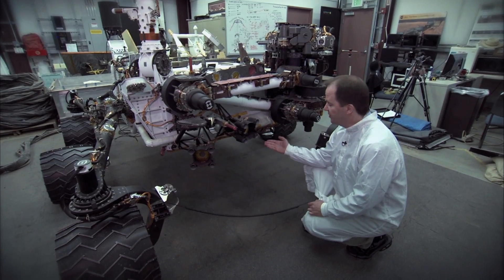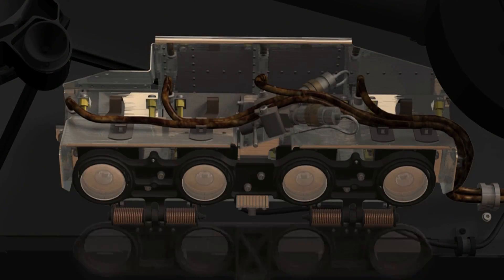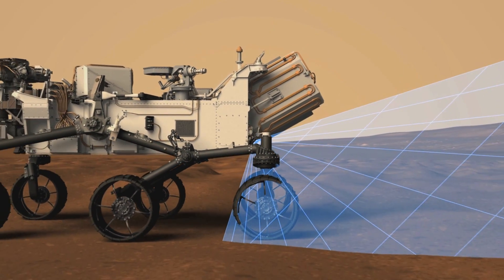Down here we have the hazard avoidance cameras, or the HAZCAMs. There are four of these in the front and four in the back, and they're used to take pictures of the terrain near the wheels and nearby the rover.